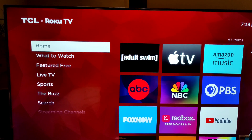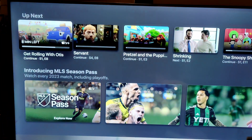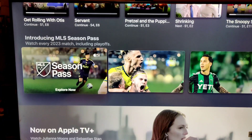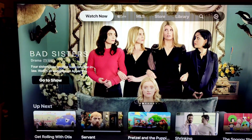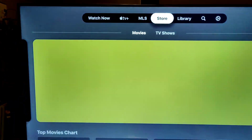Now, the fix for this is very simple. Do not sign in on the main page of Apple TV. By main page, I mean this page right here — it'll have a sign in, or it'll have a little key that says it's locked over a certain show. What you need to do is go all the way to the very top and go all the way over to the Accounts section.